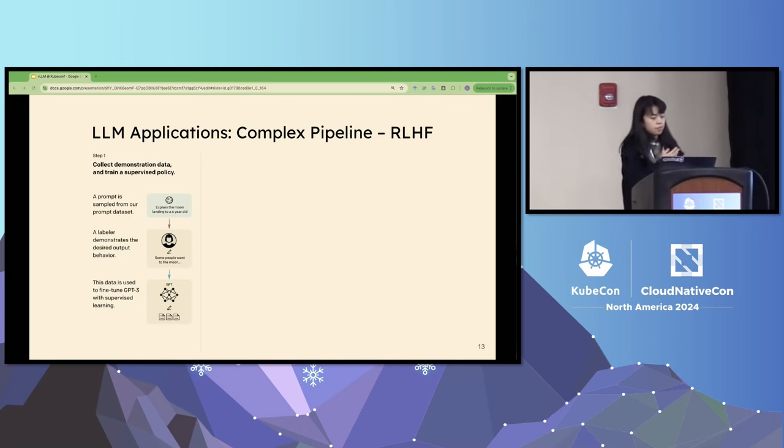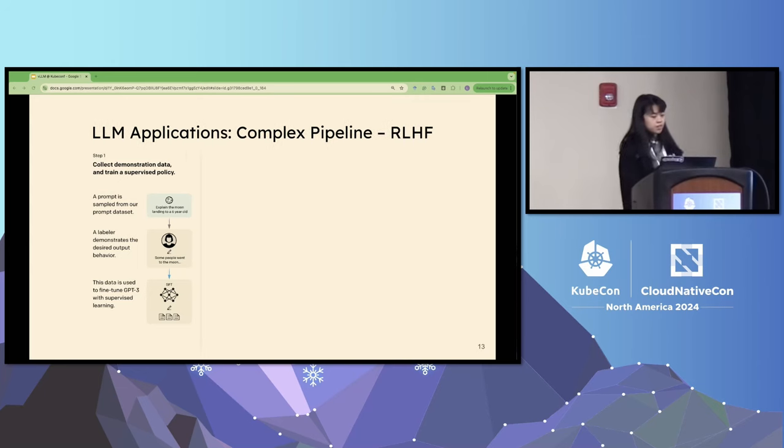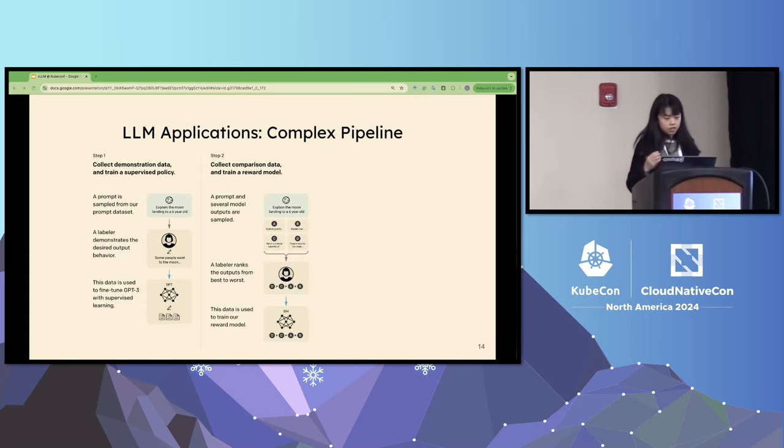The first step of RLHF is fine-tuning. You take some input data, send it to labelers you hire, pay them to generate correct, high-quality answers for those prompts, and then fine-tune the model on that data. The second step uses human feedback to improve the model further. You give labelers example answers and let them decide which answer is better.